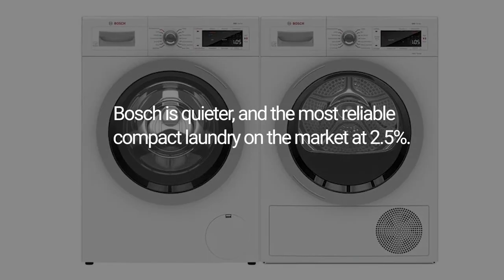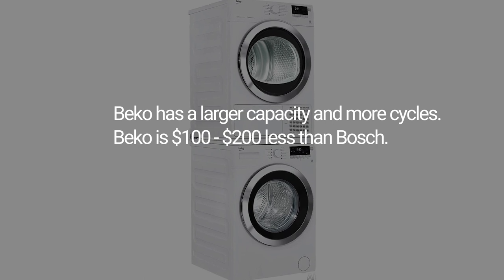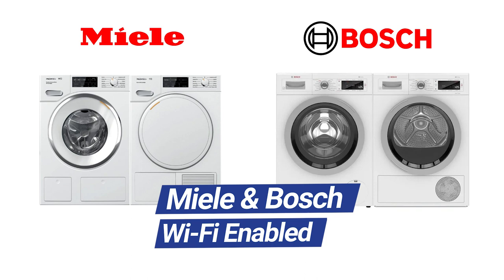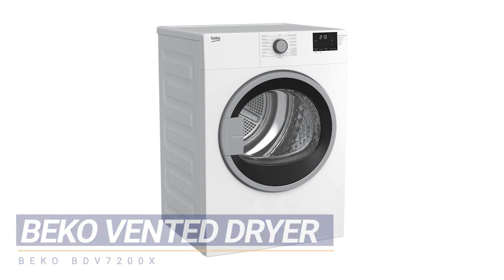Bosch is quiet and is the most reliable compact washer you can buy. Beko is still bigger with more cycles and is still less expensive by about $200. Both Miele and Bosch have smart functionality and can be controlled by your phone. However, both are also ventless. Only Beko offers the vented drying option.